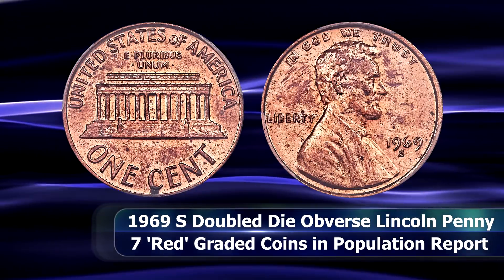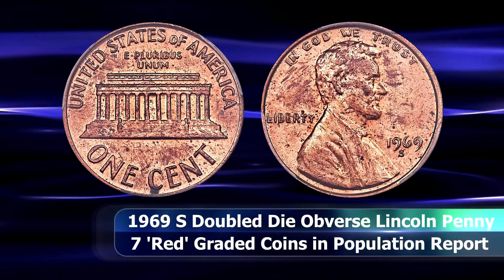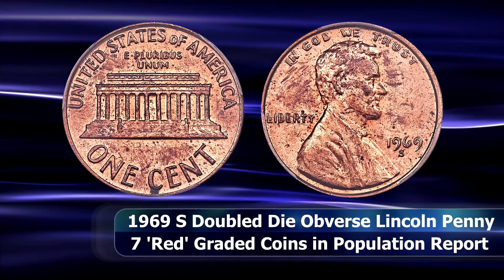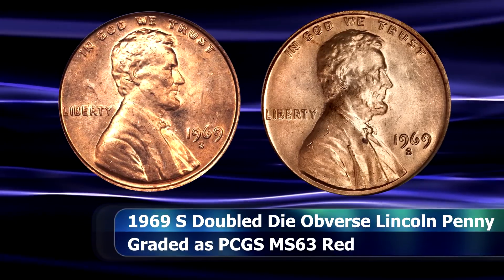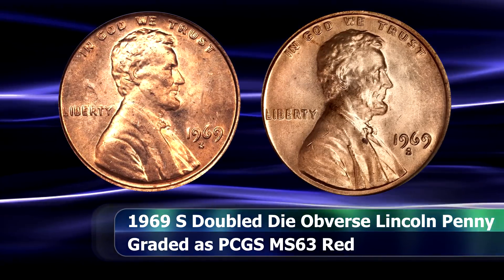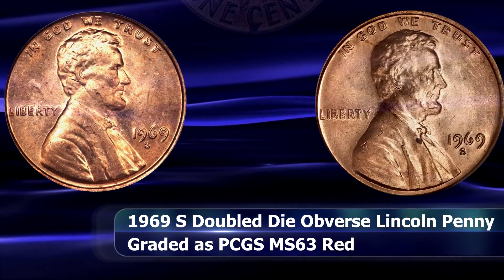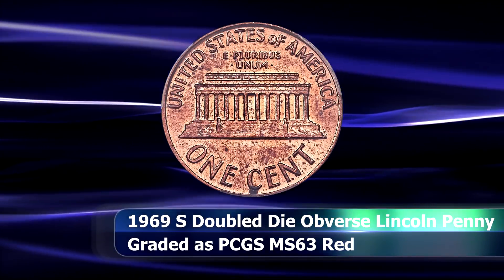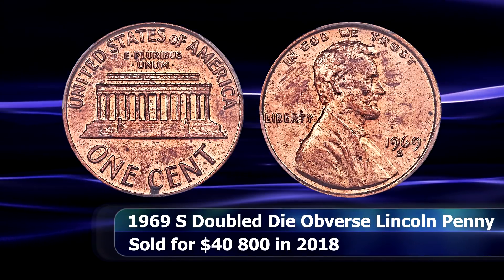As far as I've been able to discern, this is the first time this specific example has been placed on public auction, as the previous MS63 Red examples last sold in 2009 and 2011 respectively are without a doubt distinctly different coins.